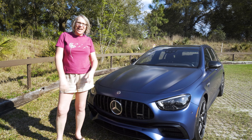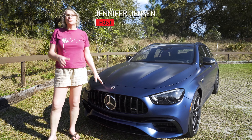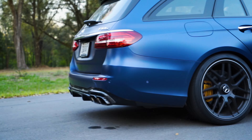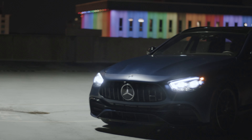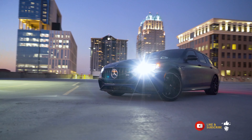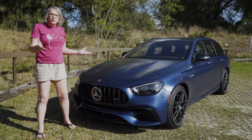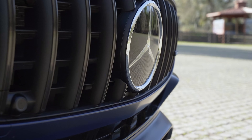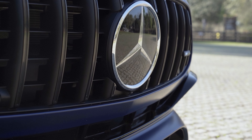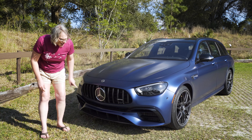Welcome back to the channel — here's a 2021 Mercedes-AMG E63S wagon. What's new for 2021? A revised front end with a bigger radiator, vertical slats on the front intake, and a bigger Mercedes badge so people really know what's coming at them. There are also revised air intakes down at the bottom.